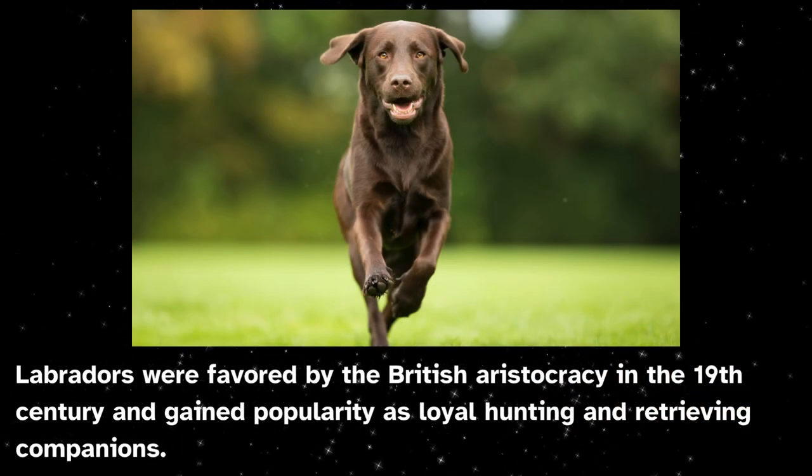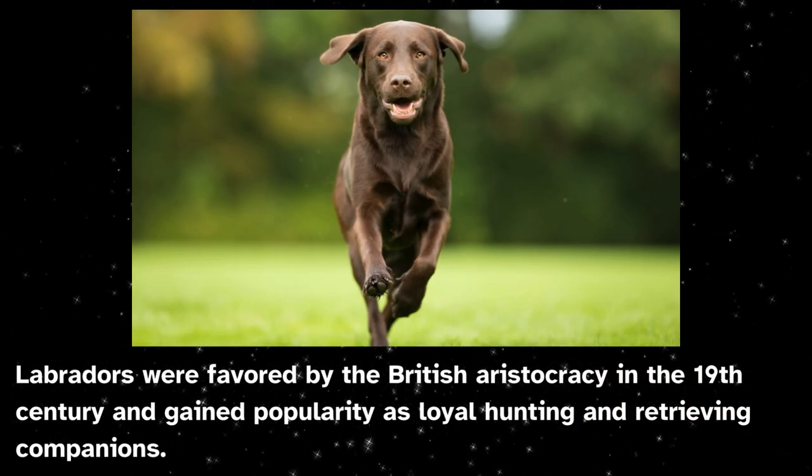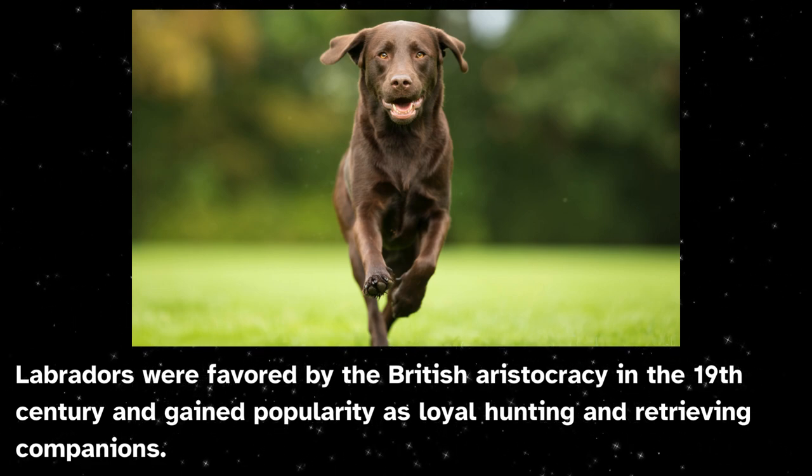Labradors were favored by the British aristocracy in the 19th century and gained popularity as loyal hunting and retrieving companions.